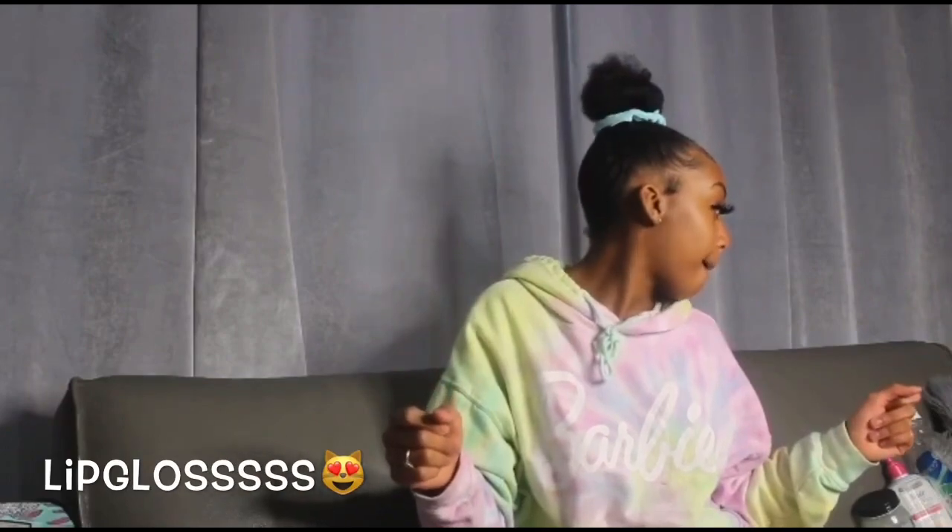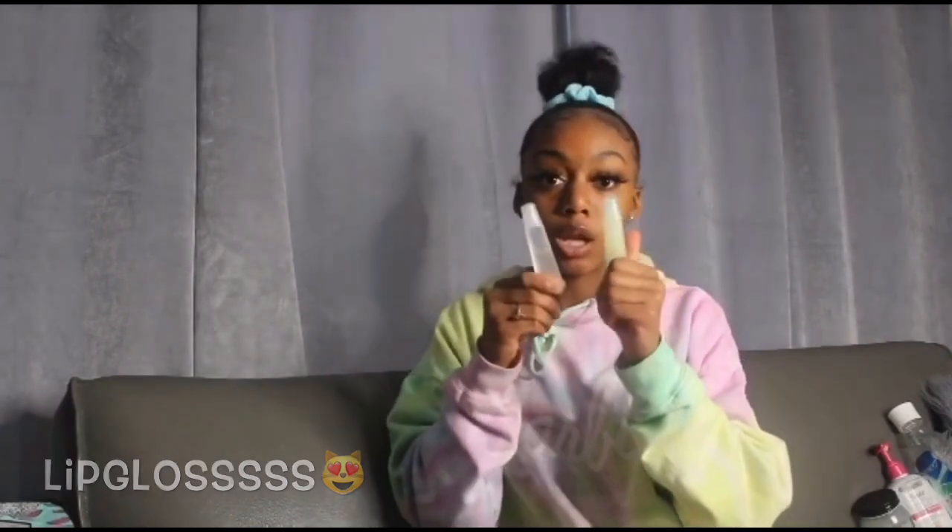Along with your shower and face routine, use lip gloss or lip balm. The things I currently use on my lips are my Icy Girl lip gloss, which will be in my shop, and I also use Burt's Bees. Each lip gloss that I sell is $1.50, so check all those out.